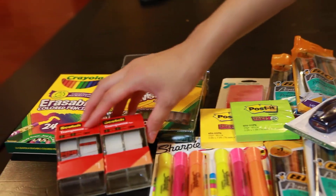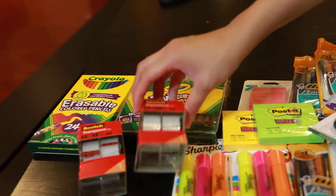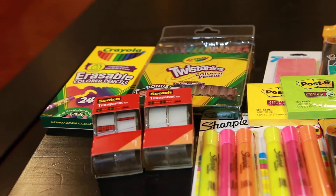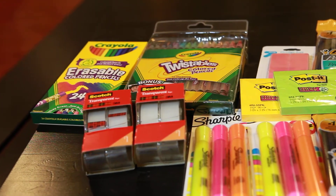The Scotch tape right here — the transparent two-packs. They're priced at $1 each. There is a $1 off Target coupon online, and I applied two of those.